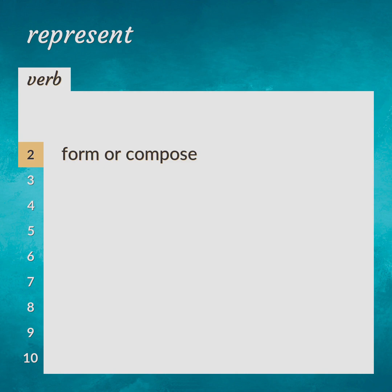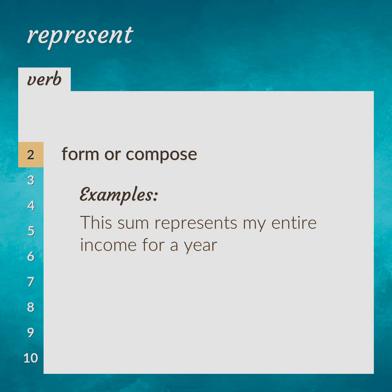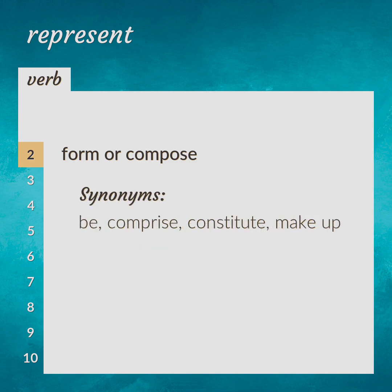Form or compose. This sum represents my entire income for a year. Be, comprise, constitute, make up.